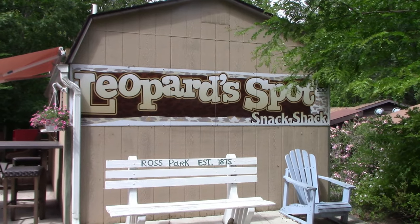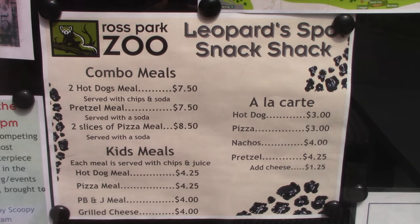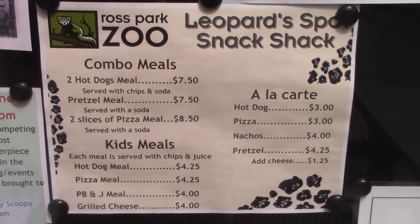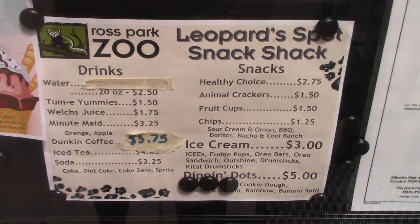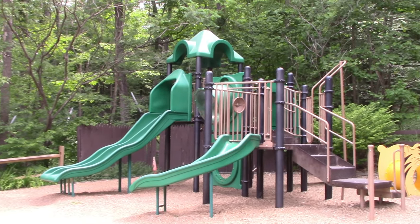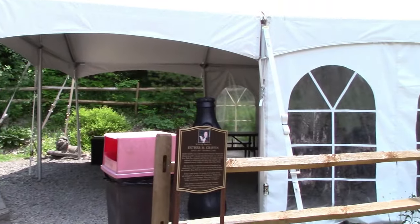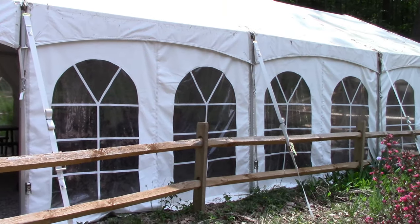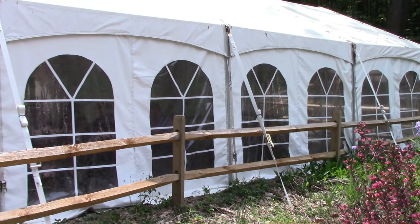Got the Leopard Spot Snack Shack — here's their menu board. Just next to a little playground area is a seating area covered with a tent, so if you get food from the snack bar you've got a place to sit and relax.